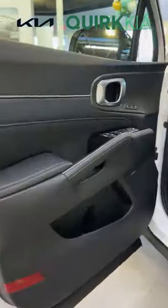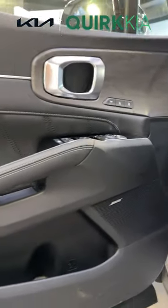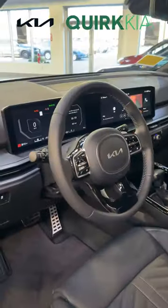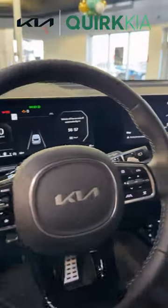And on the inside, we keep our Bose, our memory seats, heated and cooled seats, heated steering wheel, and now we have added wireless Apple CarPlay and Android Auto with Kia's new CCNC software.